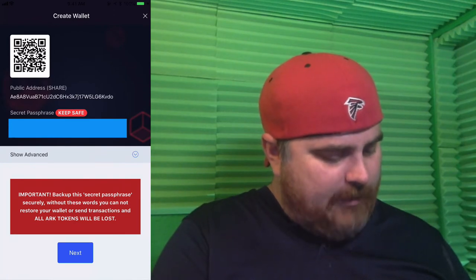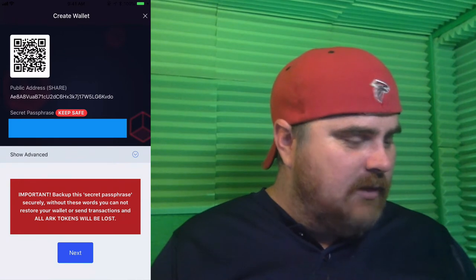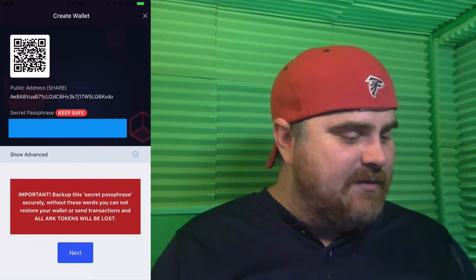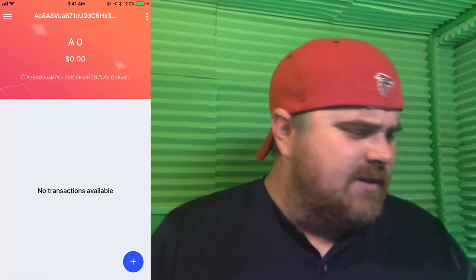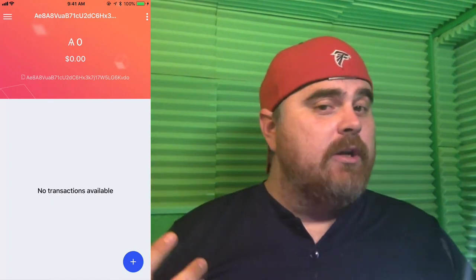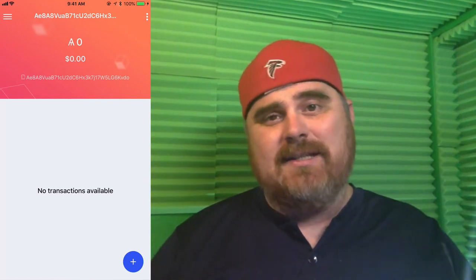Public address — so this is my public address. Secret passphrase — I'm going to have to block that out so you guys don't see that. So now we've actually entered the wallet. As you can see, I have zero in there. I'm going to go to my Binance account and start this transaction, and we'll see how long it takes to hit the wallet.